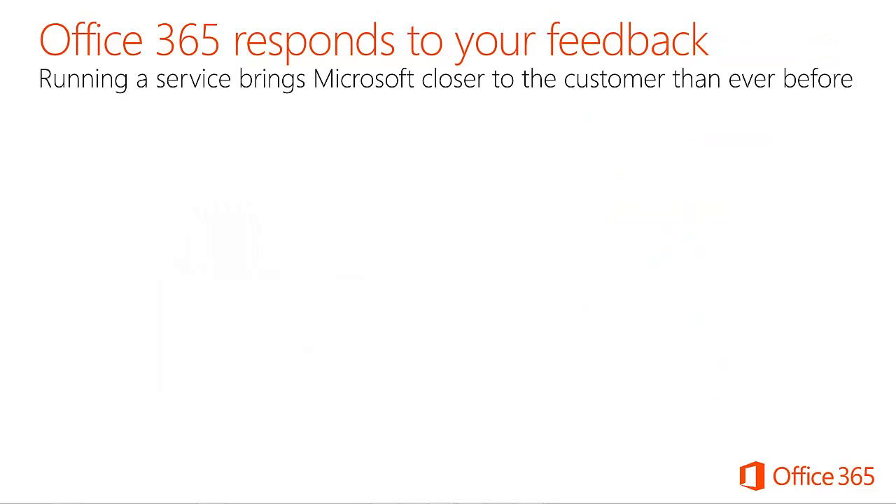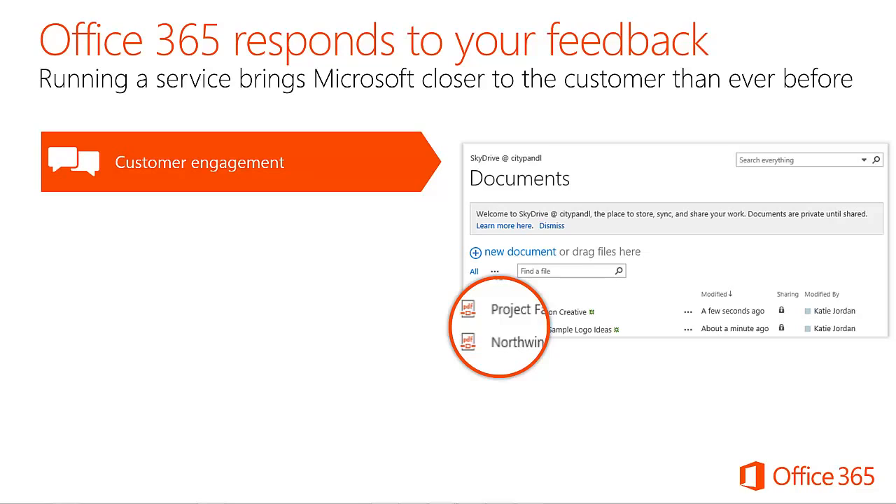Running a service brings Microsoft closer to the customer and enables more timely and relevant feedback. Office 365 has evolved its development process to a more agile approach to deliver monthly and quarterly service updates. These improvements are critical to incorporating customer feedback more quickly than in the traditional package software model. Through direct customer engagements, Microsoft collects anecdotal feedback and product requests. Account teams and solution specialists document customers' desired capabilities, and customer executive briefings and large industry events are also great places to connect with passionate users.